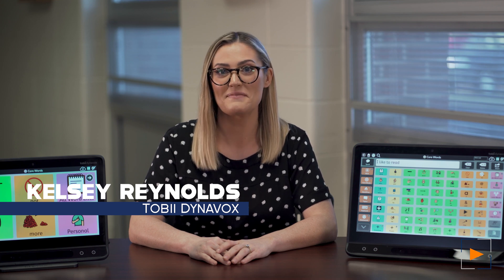Hi, I'm Kelsey Reynolds, the Indiana Solutions Consultant for Tobii Dynavox. I'm so excited to be back on PATINS TV for a third time to discuss our latest, most talked about devices. Six years ago, Tobii Dynavox launched the original i-Series devices, and it is our pleasure to introduce the new i13 and i16 speech generating devices with the world's number one eye tracker.